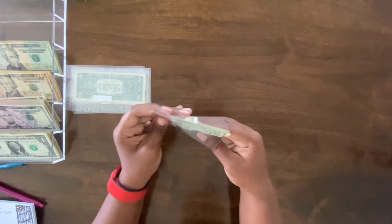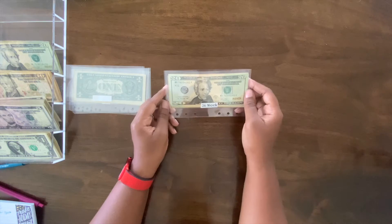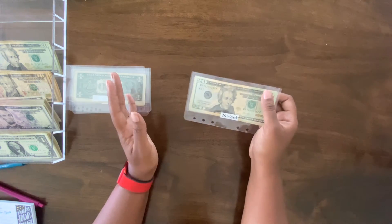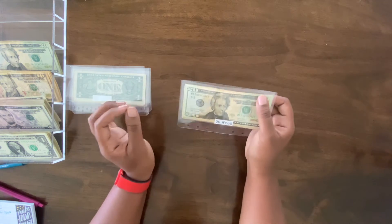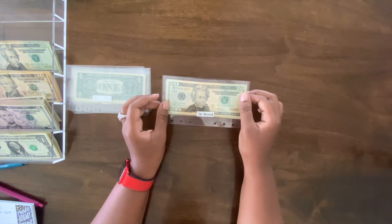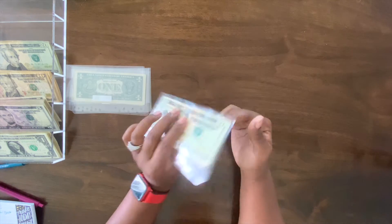It feels so good to be back in the savings challenge game. This is proof that if you have to stop for whatever reason, you can jump back in and catch back up. If we stick to this 26-week challenge, by the end of the year we will have saved over $1,300 — it's either $1,253, $1,353, or $1,373. I'll put a little picture up.